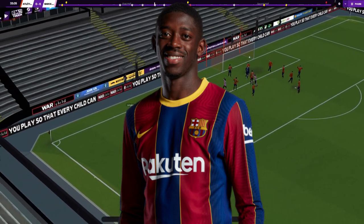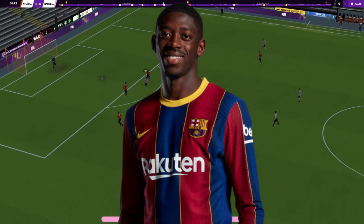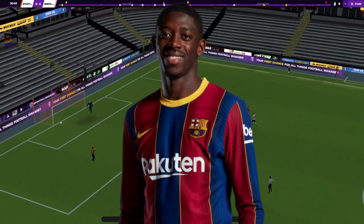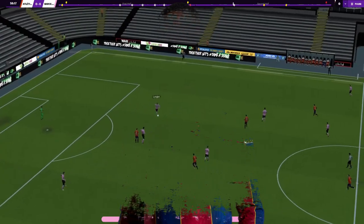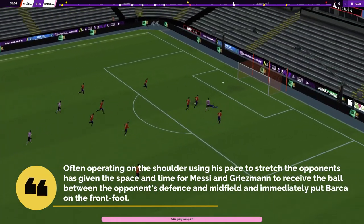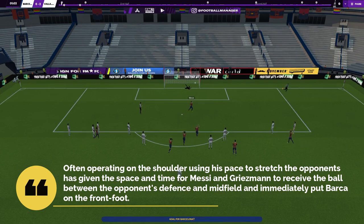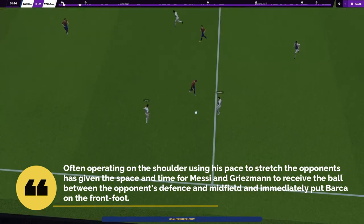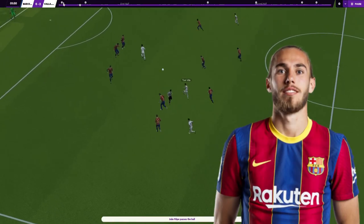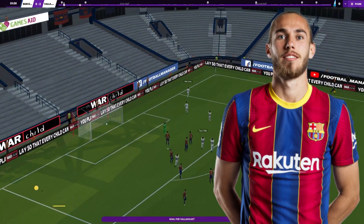Dembélé is another player who seems to be thriving in a new role with big responsibility. Knowing of Griezmann's striking talents, Koeman has opted to use Dembélé as the number nine, and his off-the-ball movement has been a handful for opposing defenders. Often operating on the shoulder of the last defender and using his pace to stretch opponents, he has given space and time for Messi and Griezmann to receive the ball between the lines and immediately put Barcelona on the front foot.